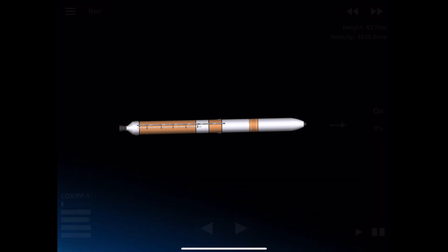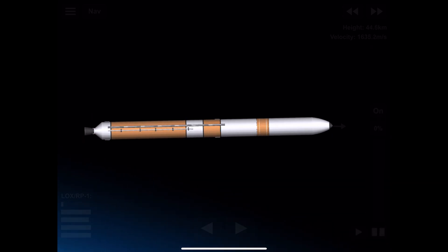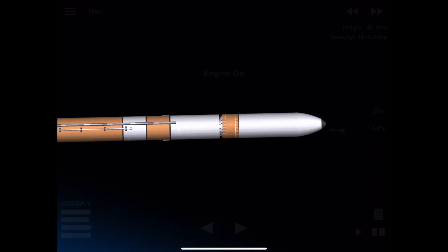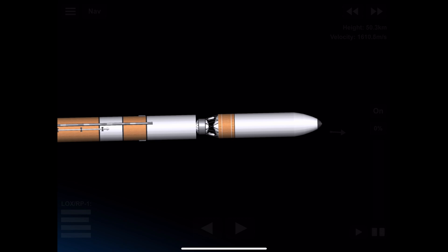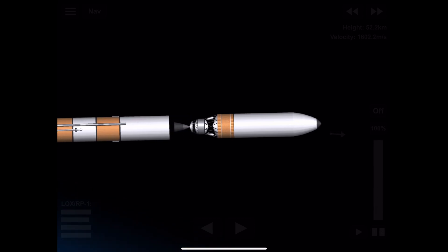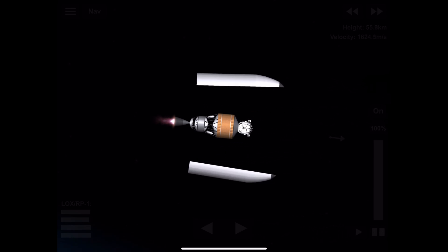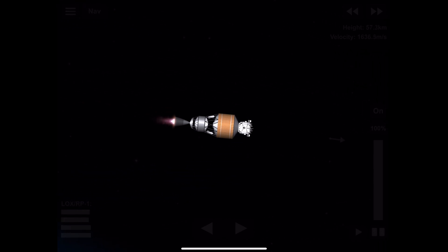Now at three minutes, vehicle is now passing Mach 5. We have good indication of stage separation. Nozzle extension is now deploying. We have pre-start on the RL-10, standing by for ignition on the RL-10 — we have ignition and full thrust on the RL-10. Chamber pressure looks good, body rates look good. Standing by for payload fairing jettison — and we have good indication of payload fairing jettison.